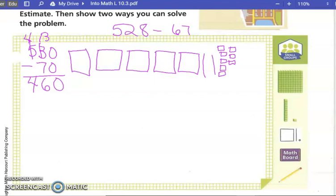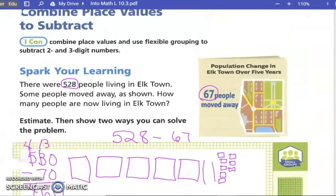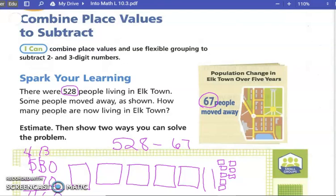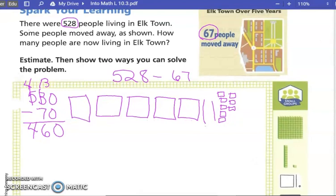Today we're looking at math lesson 10.7: combine place values to subtract. I can combine place values and use flexible grouping to subtract. There are 528 people living in Elptown; some people moved away — 67 people moved away. How many people are still living in Elptown? We estimated by rounding 528 to 530 and 67 to 70, and we subtracted to get 461.